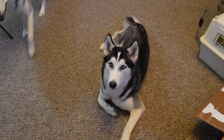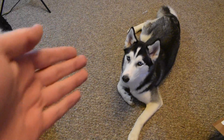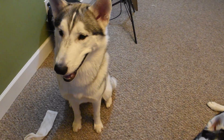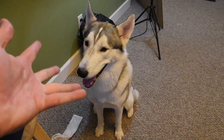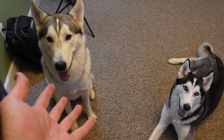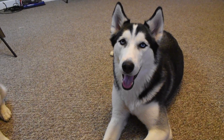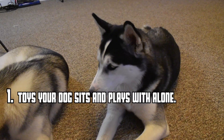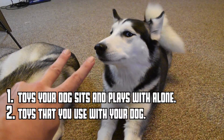Alright, so first things first — these doggos are mega excited to open up some brand new toys, and your dogs are probably always excited about the same thing. Dogs love toys and they should always be used as high value rewards, especially if you're practicing training. I've broken each one of these toys into categories. The first category is toys that your dog sits down and plays with by themselves — they don't need your interaction to have fun. It's just them and that toy alone, like they're on a date together.